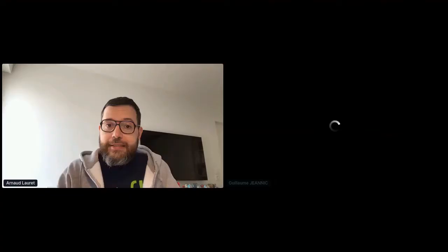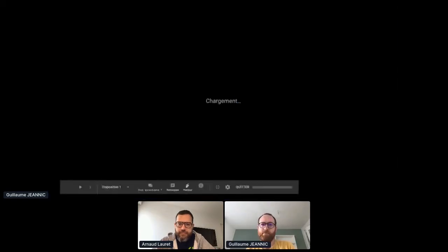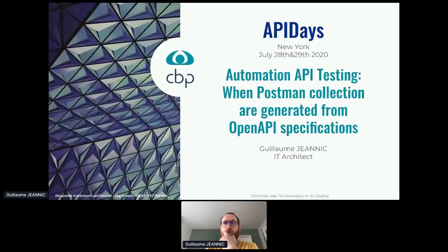Tech at the CBP group will give us an example of what we can actually do with the OpenAPI specification. My name is Guillaume Janique and I work as an IT architect at CBP Group. My talk will be about our journey into designing test automation for new document and services API, taking advantage of Postman and OpenAPI.